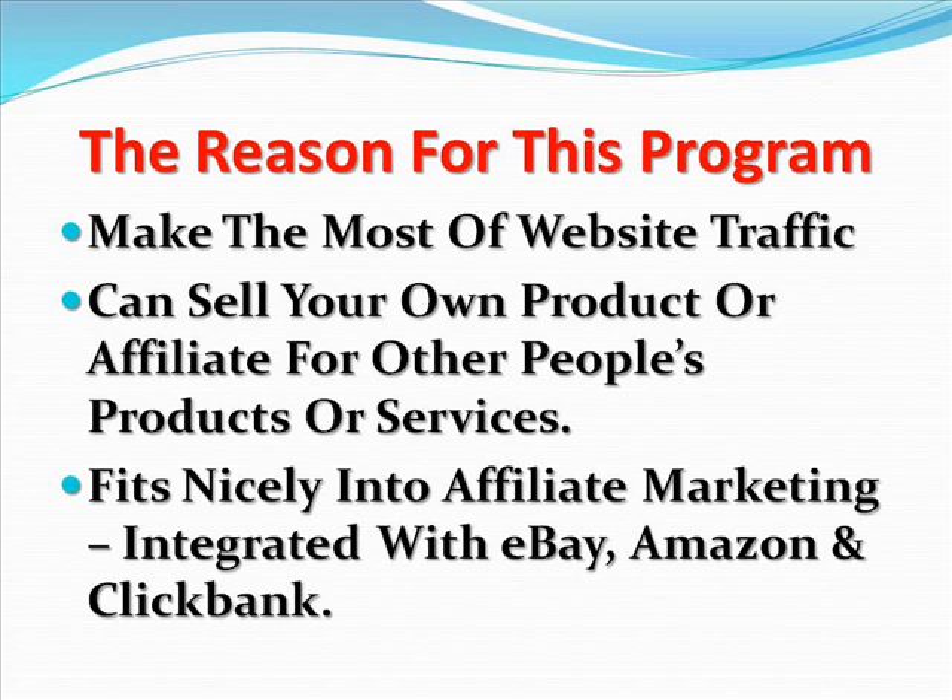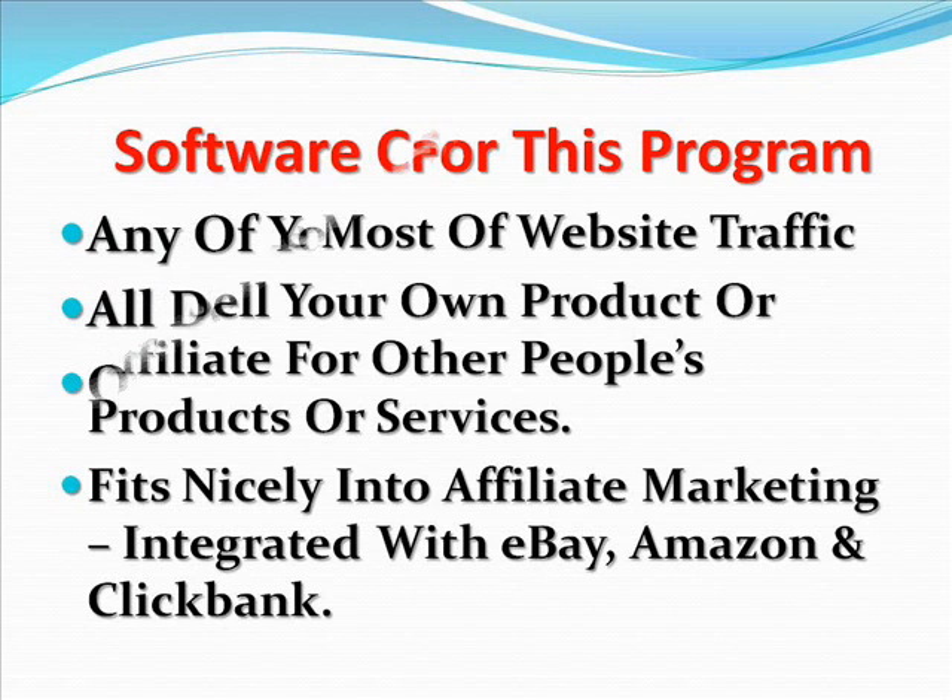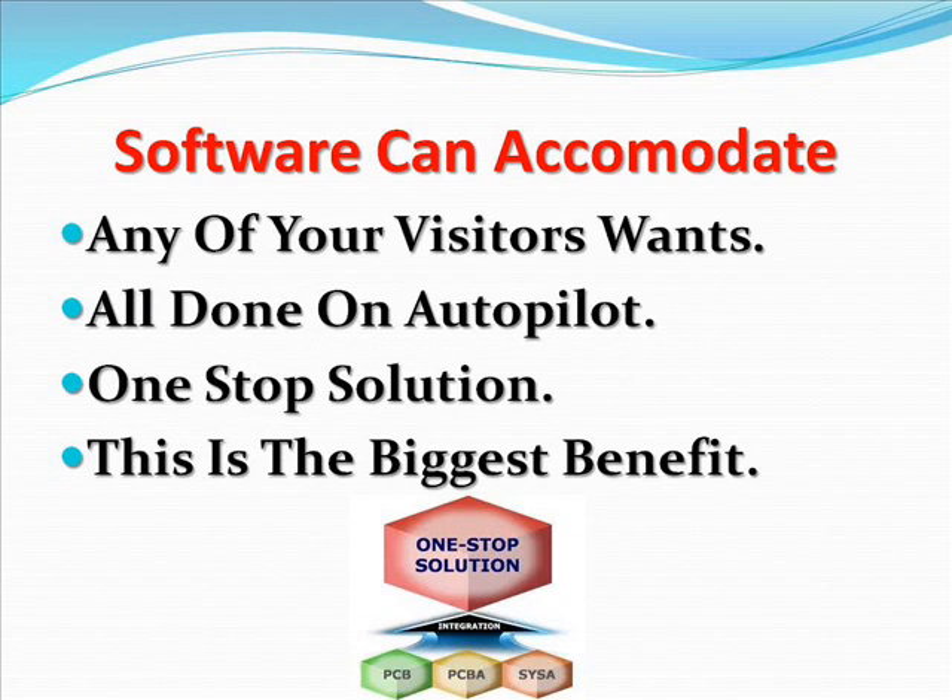The main reason for this program is to make the most of website traffic that comes to a website business owner to generate revenue, no matter if the owner sells his own products or services or acts as a distributor or affiliate for other people's products. This fits nicely into any affiliate marketing and is fully integrated with top places like eBay, Amazon, and ClickBank. This software can accommodate any of your visitor's wants, and all this is done on autopilot. You can call this your one-stop solution, because this is probably the biggest benefit and what you must understand about the Auto Traffic Tycoon.